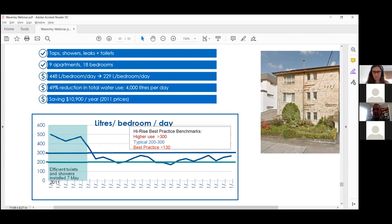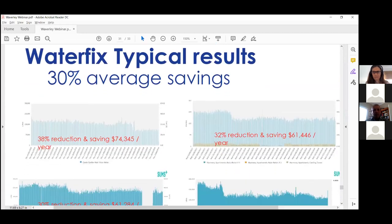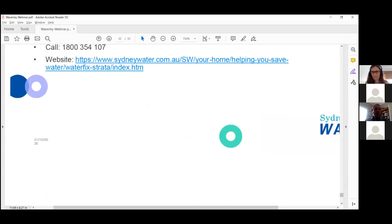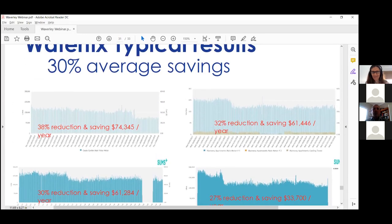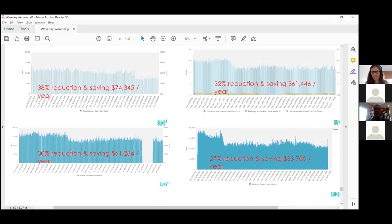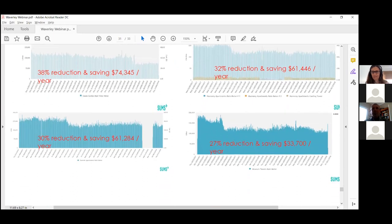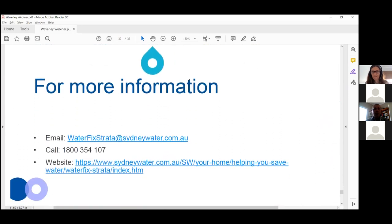For a smaller nine-apartment building done back in 2015 — replacing taps, showers, leaks, and toilets — it still has the same water savings we achieved then. We expect savings to last up to 10 years. Typical results across different buildings include a 38% reduction saving $74,000 a year, and a 32% reduction saving $61,000 a year — just in water, not even counting energy costs.